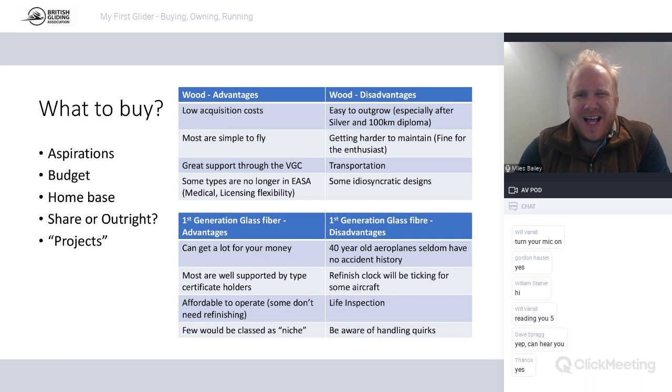What to buy - I don't want to go into too much detail because everyone's circumstances are different, but some things that influence the equation. Aspirations: what do you want to do during your period of ownership? If you want to fly a nationals in the next couple of years, probably best not starting with a K6 unless it's the juniors. Budget is a really big one - how much have you got to spend, and how much can you afford on ongoing costs?